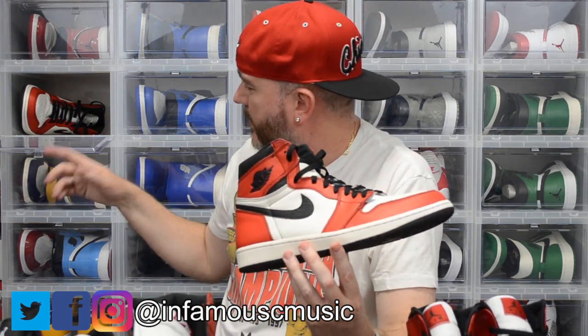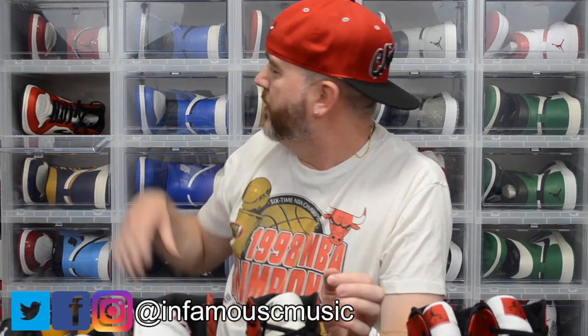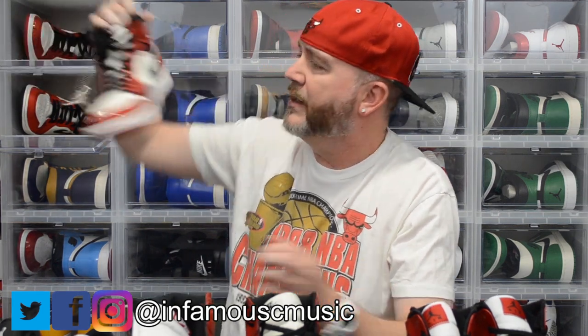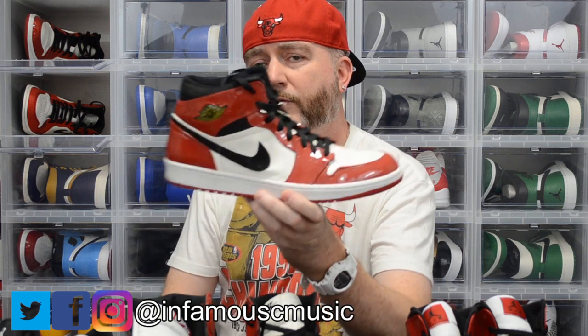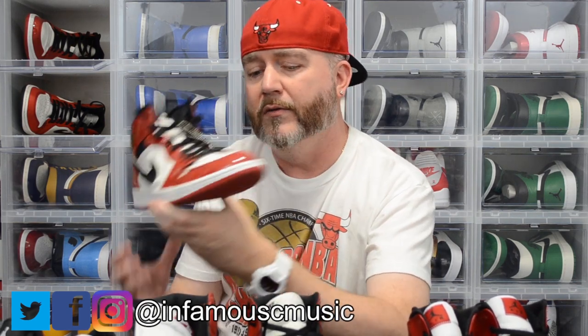I ended up doubling up and got a pair to keep in the purple and yellow colorway — those have jumped up in value since the passing of Kobe Bryant. Then we got the 2003 Jordan 1 patent leather.